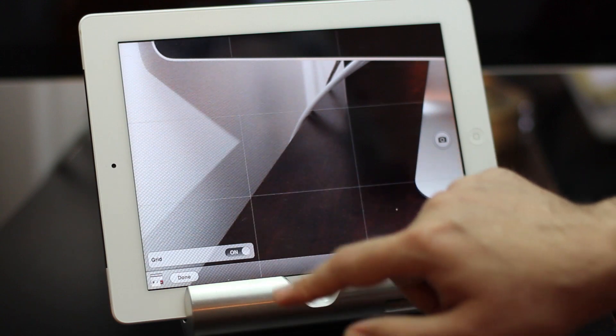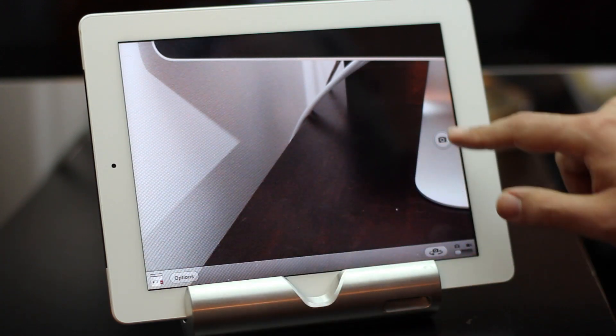The camera app has also been redesigned with all the same familiar controls but now in a better looking interface.